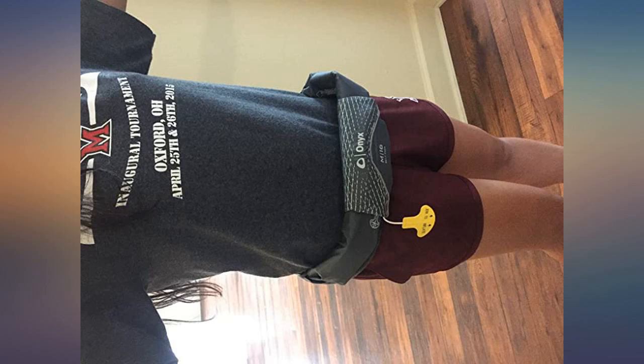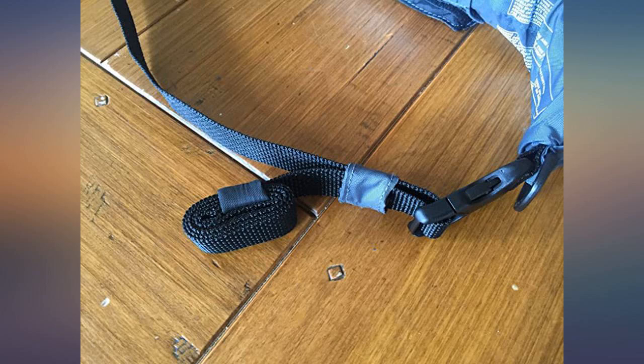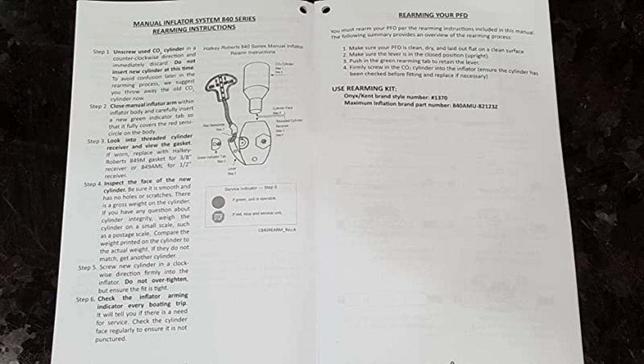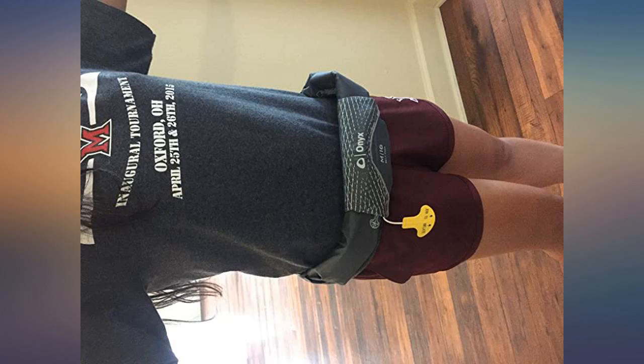A lot of kayakers don't like to wear a life vest because it restricts movement too much. With this belt pack, you don't even notice you are wearing a life vest — these are amazing. I started buying these new M16 models to replace all the old M24 models I had.